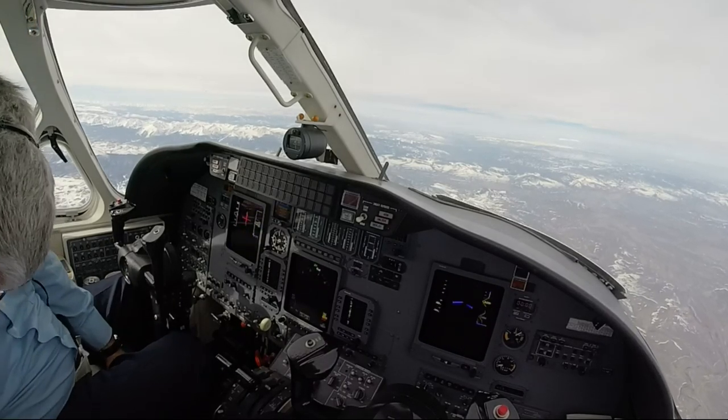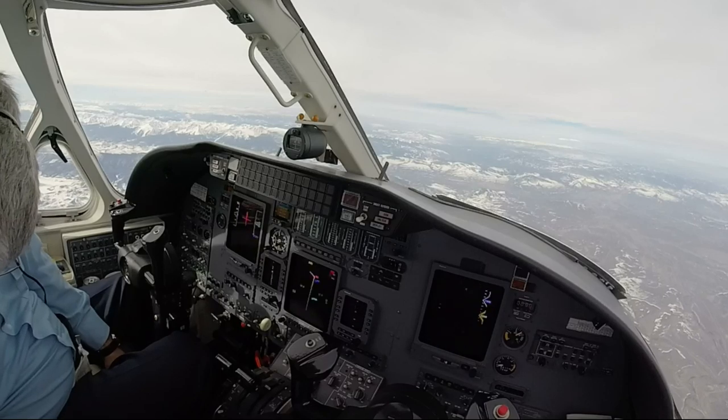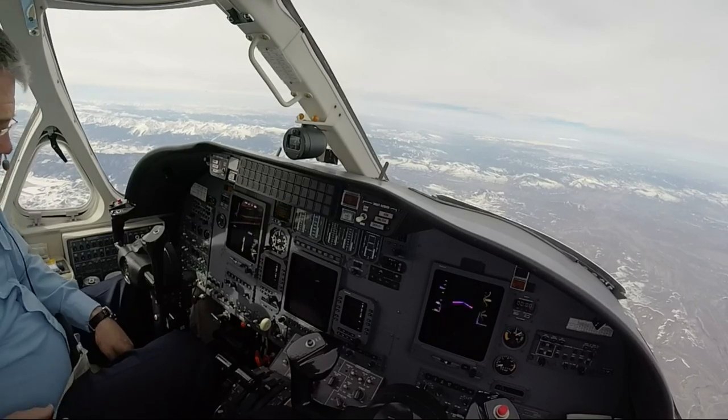Denver 7 Delta Tango, contact Denver Center 132.85. 32-85, 7 Delta Tango, good day.